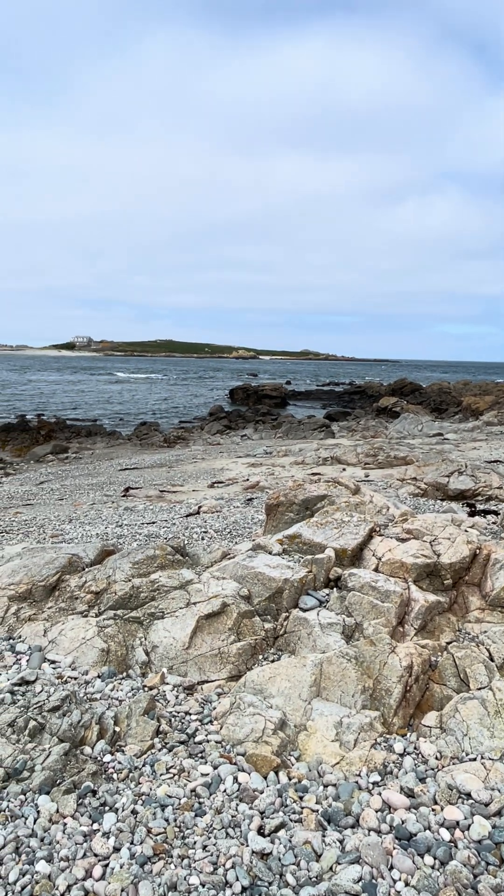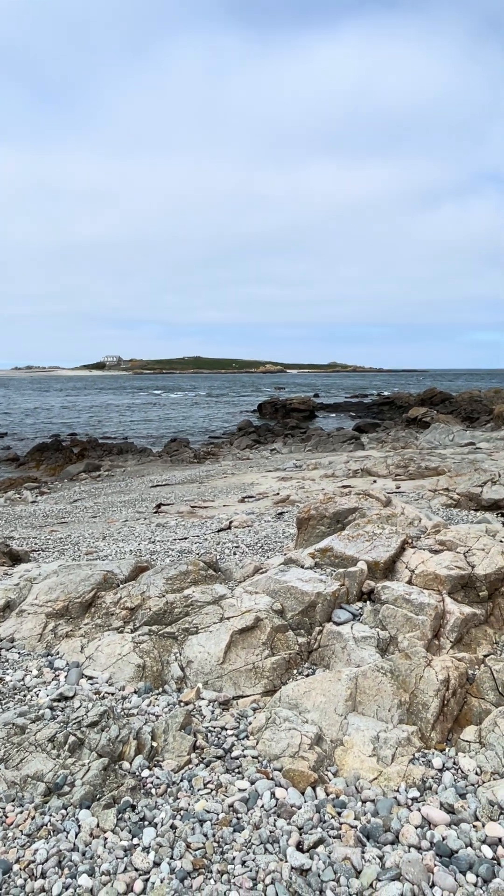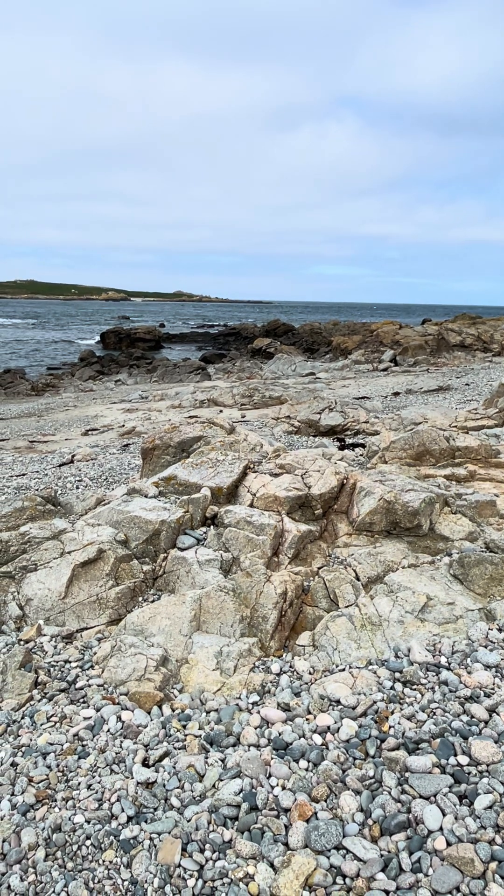This is Leray Headland off Guernsey. There is Lihou Island out at sea, tides coming in at the moment. This is the Leray Granite, 646 million years old, been dated at.